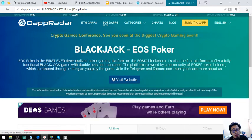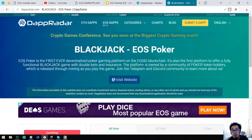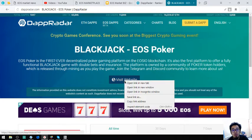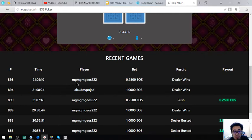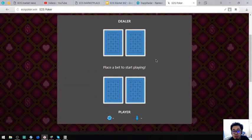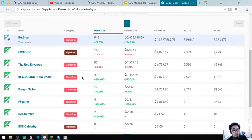EOS Poker is the first ever decentralized poker game platform on the EOS blockchain. It's also the first platform to offer a functional blackjack game with double bets and insurance. The platform is owned by a community of poker token holders, which is released through mining as you play. Join the Telegram or Discord community to learn more. Here's their website and you can also see some of the players and game results.